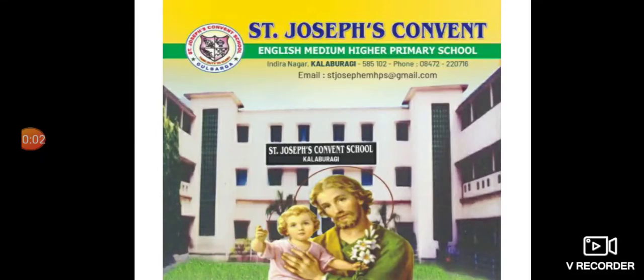How are you? Are you able to understand the EVS lessons? Are you going through the videos? Are you able to understand what I am teaching to you? Are you prepared for the slip test? You know that I am going to conduct a slip test on Friday. The lesson is Water Pollution and Conservation.